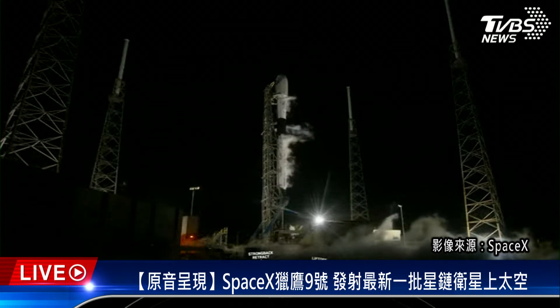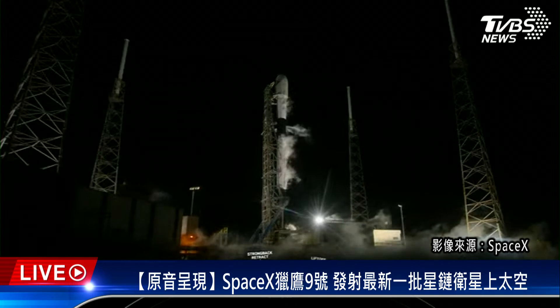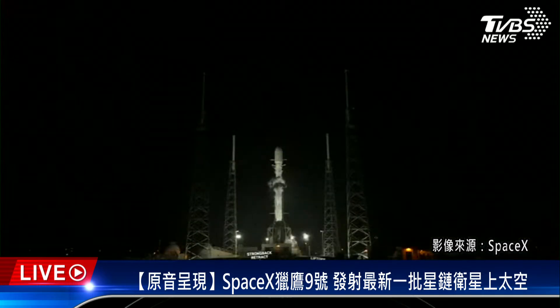Stage one LOX load complete. That callout means that Falcon 9's first stage is now fully loaded with rocket propellant one, or RP-1 for short, and liquid oxygen, or LOX. We're awaiting the completion of LOX load on the second stage in just about 45 seconds.